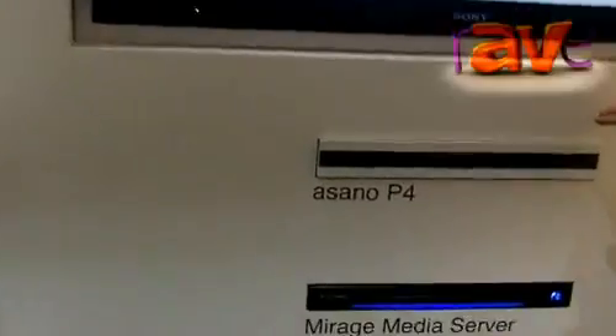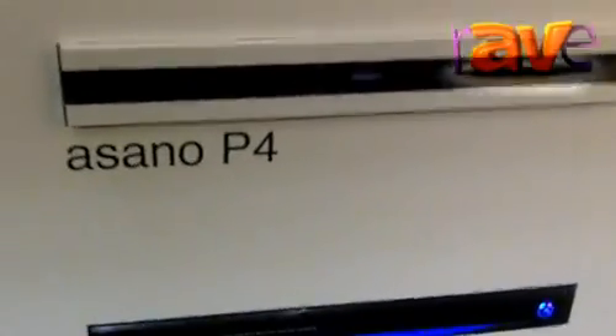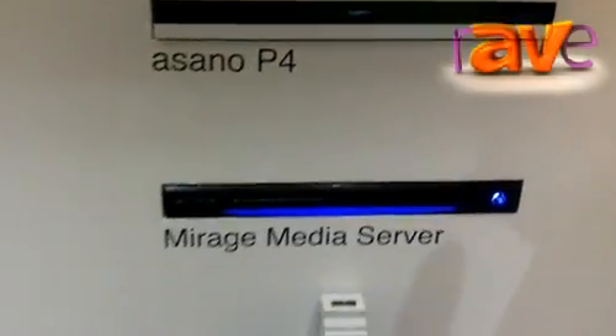This is a four zone amplifier. It has four local inputs, it has KNX, and it also has CobraNet Ethernet connection on board. So whenever you connect a source to it, it becomes a source to all the amplifiers which are connected in the same network.